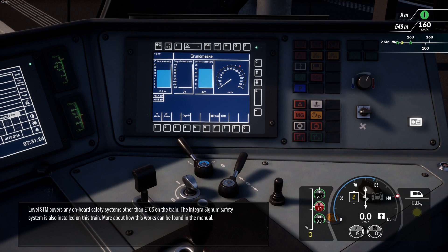Level STM covers any onboard safety systems other than ETCS on the train. The Integra Signum safety system is also installed on this train. More about how this works can be found in the manual.